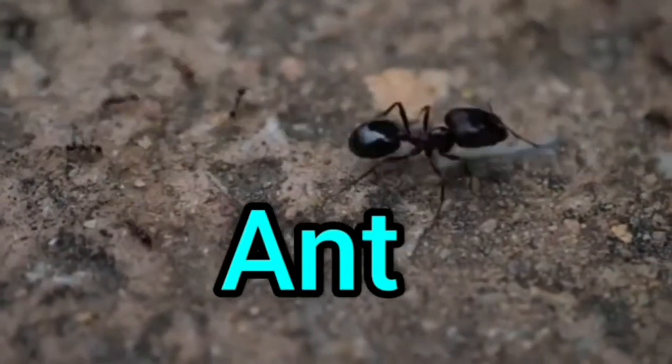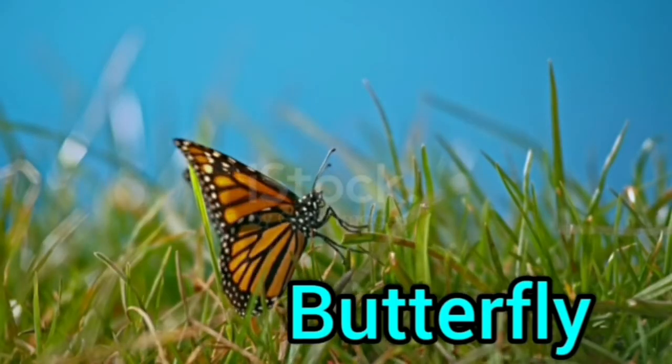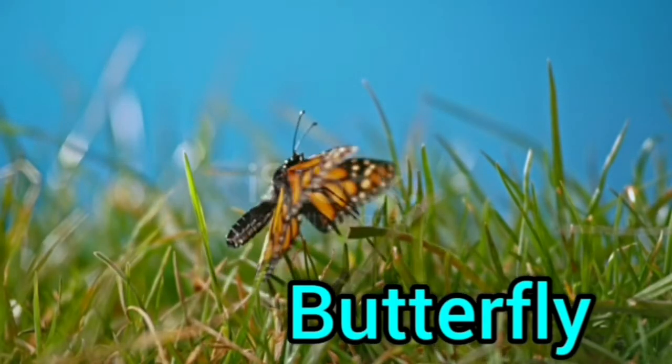Ants, ants. Butterfly, butterfly, this is a butterfly.